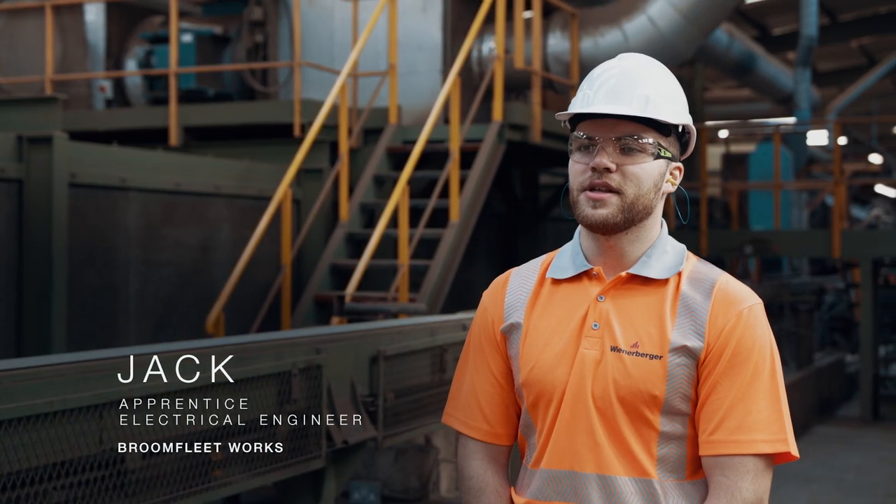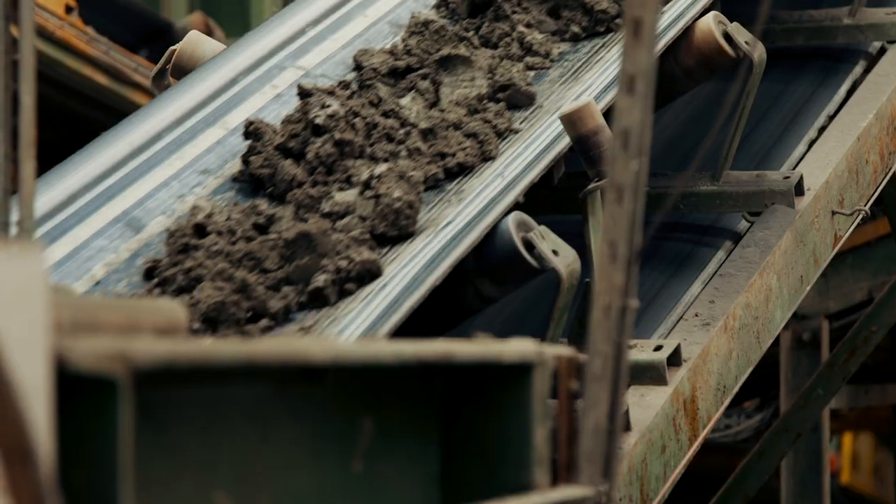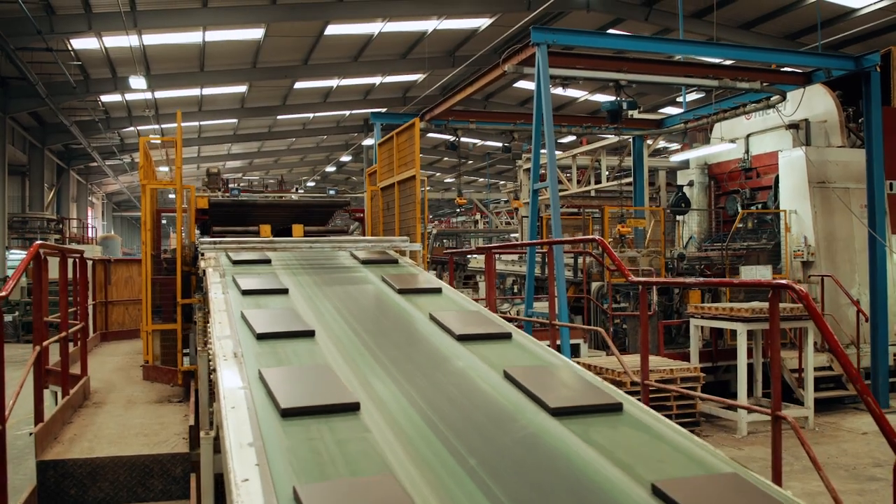My name is Jack Mankell and I'm an electrical engineer with Wienerberger at the Broomfleet site. Wienerberger are a building materials supplier and here at Broomfleet we make roof tiles.